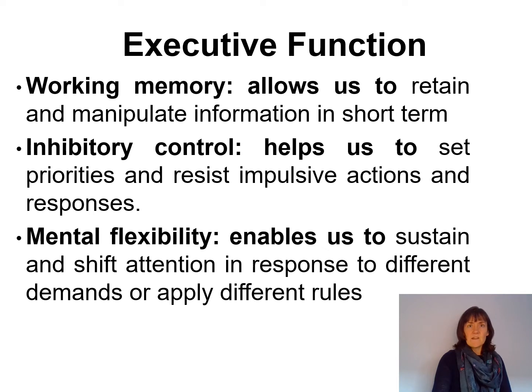Mental flexibility is the capacity to switch gears and adjust to changing demands, priorities and perspectives. It enables us to apply different rules in different settings — like knowing that the way we play in the playground is very different to how we behave in the classroom. It allows us to catch mistakes and fix them, and to try out different strategies when working out a conflict with another person.